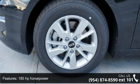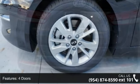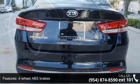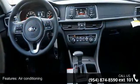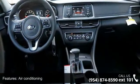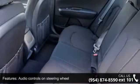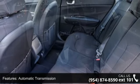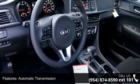185 horsepower, 4 doors, 4 wheel ABS brakes, air conditioning, audio controls on steering wheel, automatic transmission, Bluetooth, clock, in-radio display, cruise control, and dust sensing headlights.